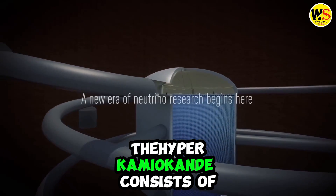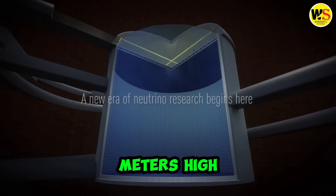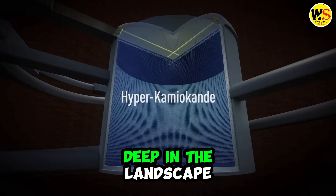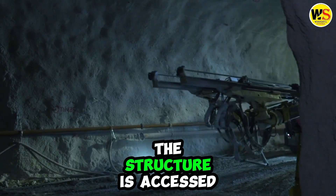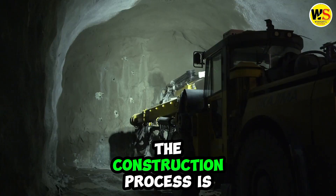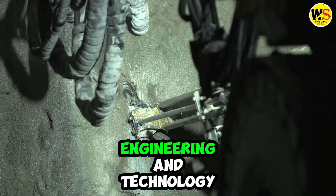The Hyper-Kamiokande consists of a huge cylinder carved into mountain rock. The structure is over 80 meters high and nearly 70 meters wide. It is hidden deep in the landscape and will be fully inside a mountain when completed. The structure is accessed by an approach tunnel at the top and a secondary tunnel at the base. The construction process is complex and challenging, involving a lot of engineering and technology.